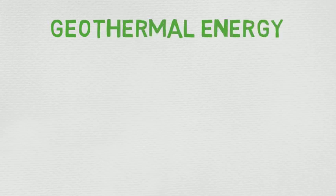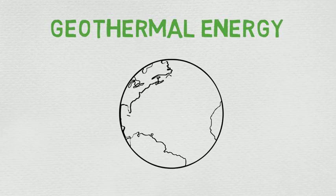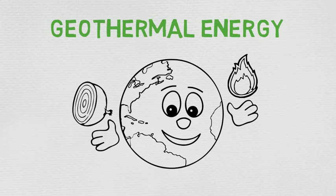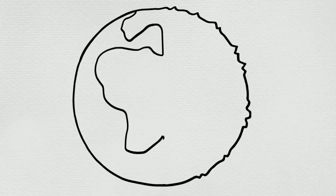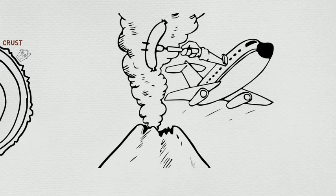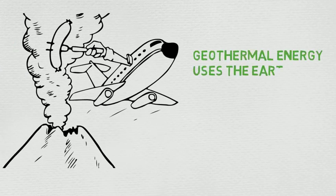Geothermal energy. Geothermal: geo, meaning earth, and thermal, meaning heat. So what does this all mean? Well, the earth is a natural source of heat. It's made up of concentric layers, like an onion. A simple model of the earth's interior shows the inner core, the outer core, the lower mantle, the upper mantle — this is where lava comes from — and the crust, which is where we live. Have you ever wondered where volcanoes come from? Volcanoes are great examples of how the earth's interior is very hot. Geothermal energy uses this natural heat source to make electricity.